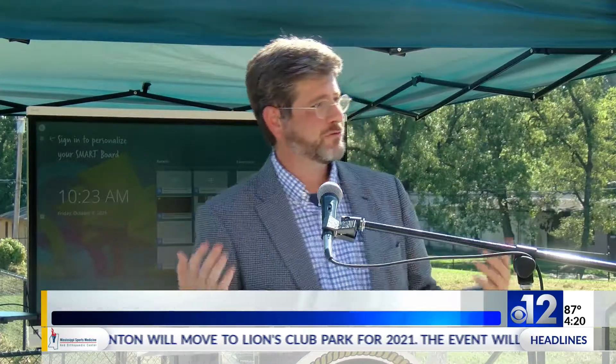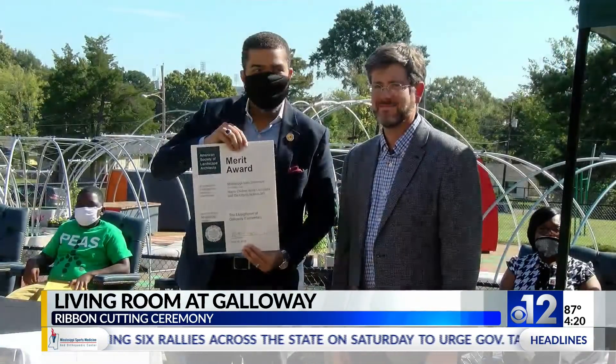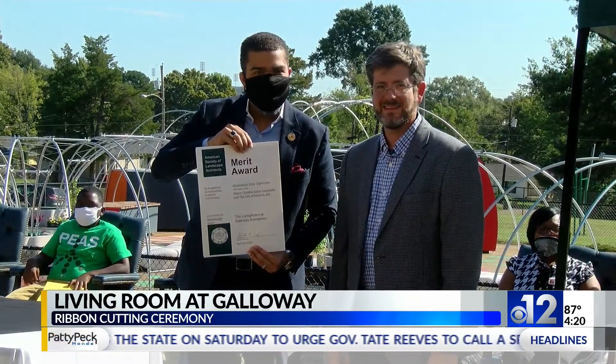This project is really neat, and other people think it's really neat too. It's won two awards — one from the state chapter of the American Society of Landscape Architects, and one from the National Society of Landscape Architects. That's a really big deal for us, and we're going to have two certificates to hand off to the mayor.